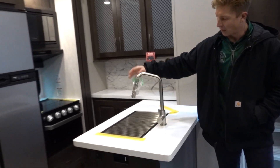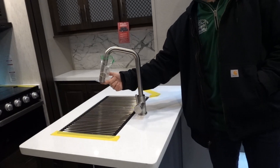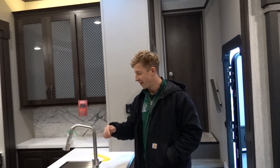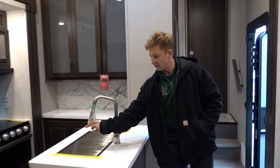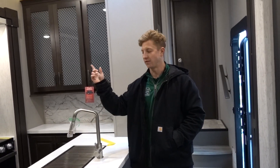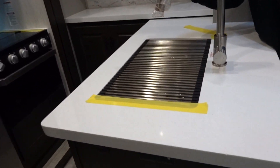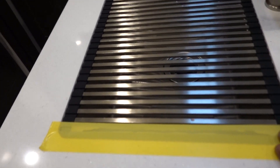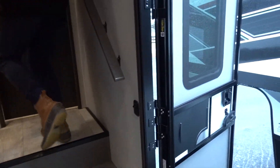The faucet pulls down with two modes — a sprayer mode and a solid stream. The other one won't have that. You also get the big farm sink like the last one, but this is stainless steel versus the plastic finish on the XLR.